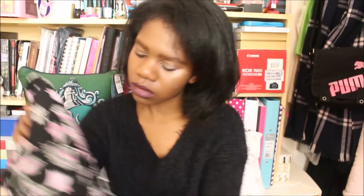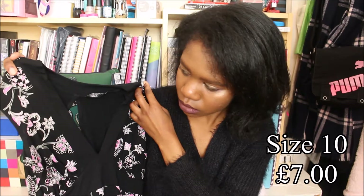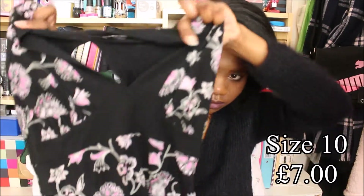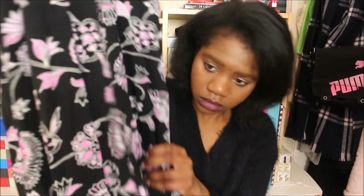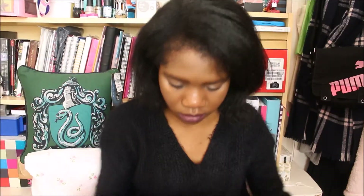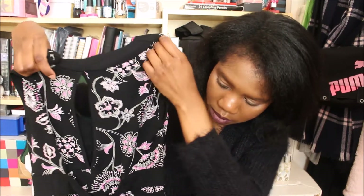And then the last item from the charity shop is this Jane Norman dress. I'm really really happy with this dress. It's simple but I just think it's beautifully designed. It's got these pink flowers on it, and then the back has a cut-out section at the top with a string tie-up.